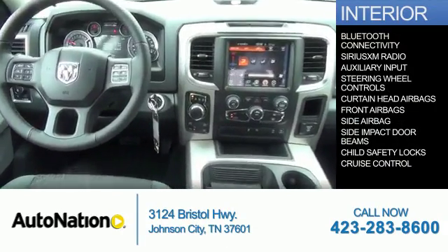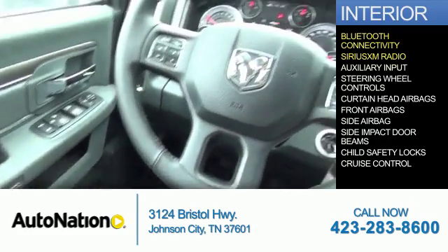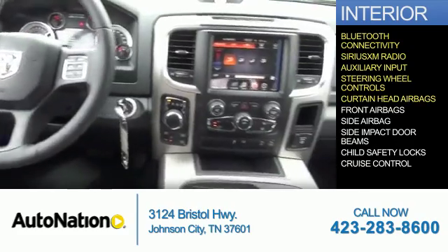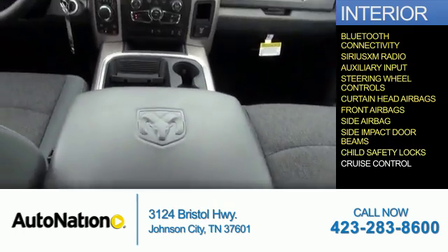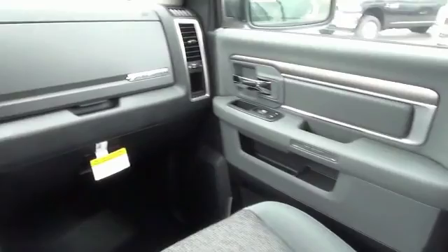Inside you'll find Bluetooth connectivity, SiriusXM satellite radio, an auxiliary input, and steering wheel controls. Safety features include curtain head airbags, front airbags, side airbags, side impact door beams, child safety locks, and cruise control. Great quality at a great price — call or click to contact us today.